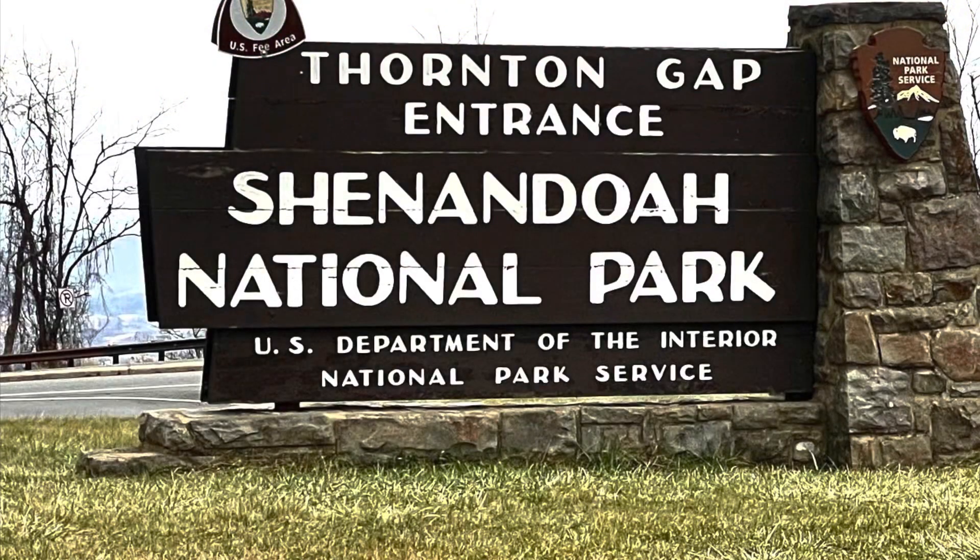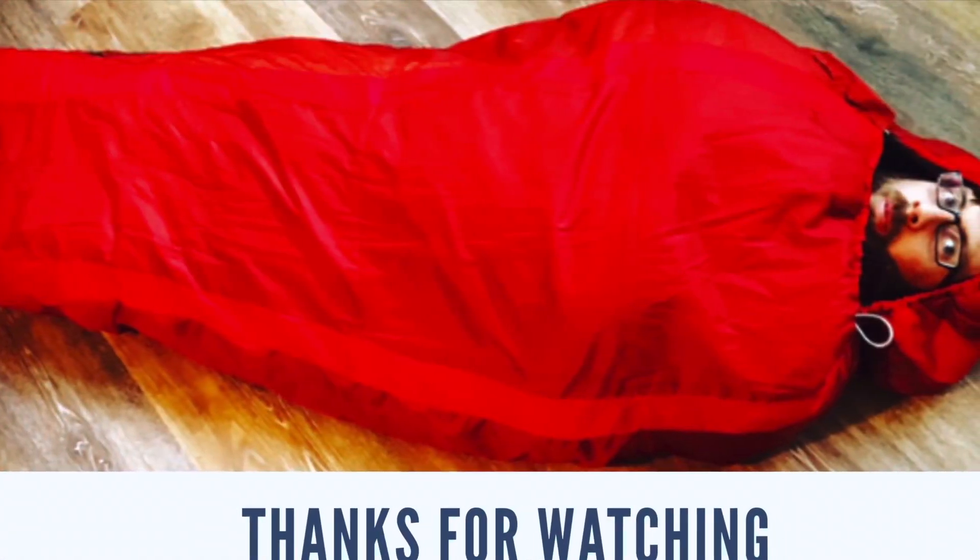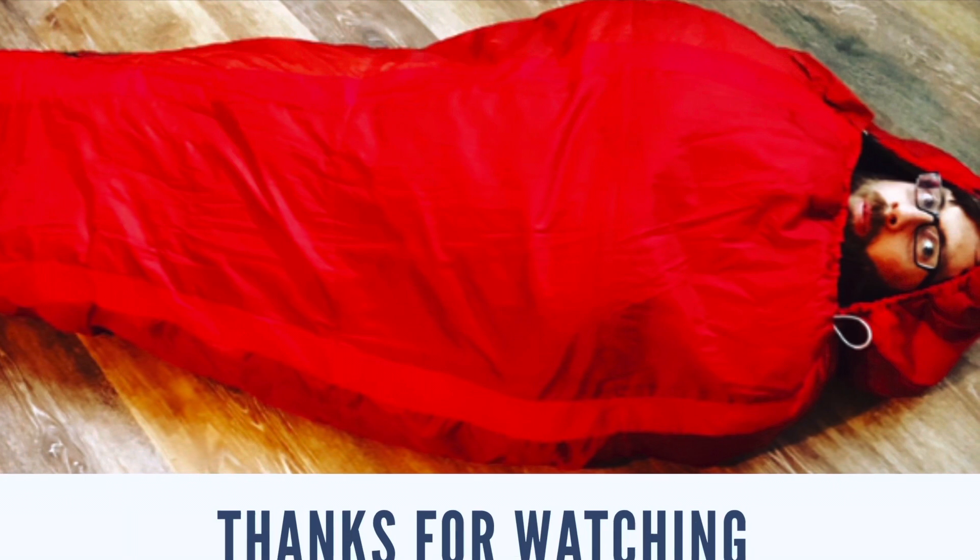Another great thing about this cabin is it's only 45 minutes away from Shenandoah National Park. We would definitely stay here again. Thanks for watching — don't forget to like and subscribe to our channel.